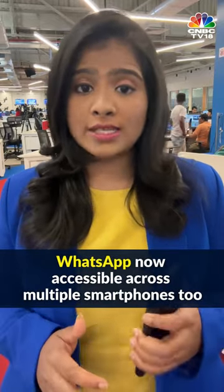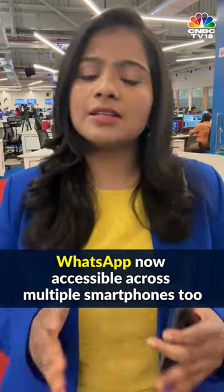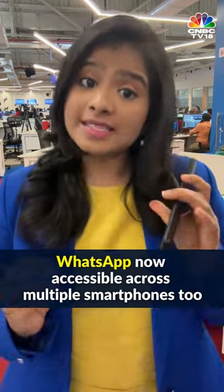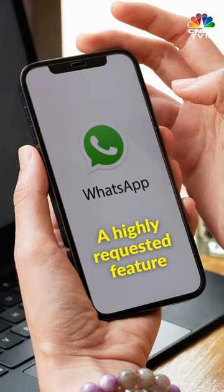You can now use WhatsApp not just on your phone and web browsers, but across multiple smartphones. The same WhatsApp account can now be used on multiple phones. This feature, WhatsApp says, was highly requested by users.